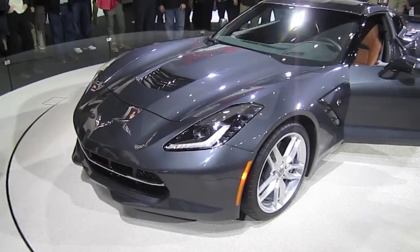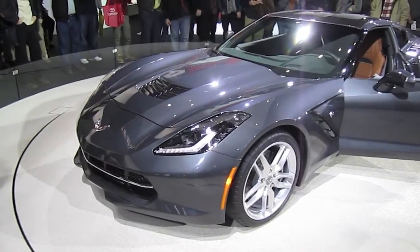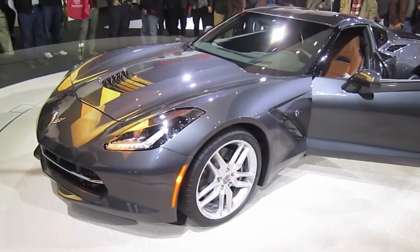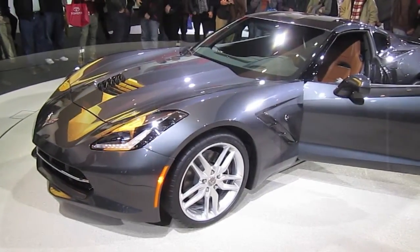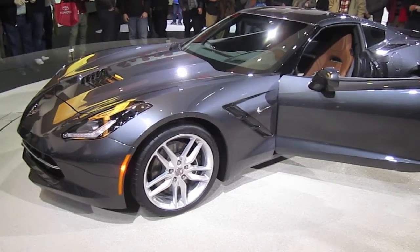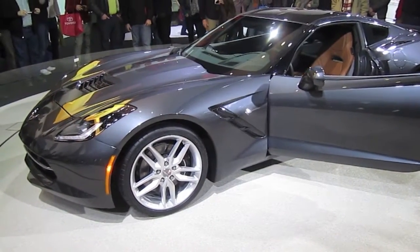All hand-wrapped leather interior, with magnesium bucket seats for weight savings, and a top speed of 190 miles per hour. The official pricing has not been announced yet, but different sources say it will start in the higher 50s.